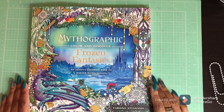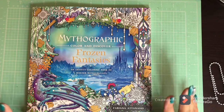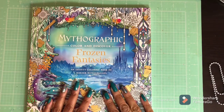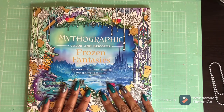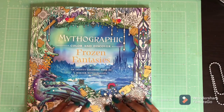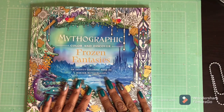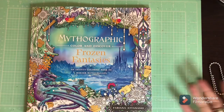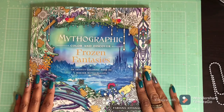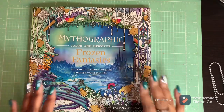Hi guys, welcome back, and if you are new here, welcome! Today I have a much anticipated flip through for you — Frozen Fantasies, this is a Mythographic book, number seven of the series. The book came out today, January 12th, and Fabiana Atanasio, who is the illustrator of this beautiful book, also has another book in the Mythographic series coming out in June called Dream Garden — so look for that, guys.